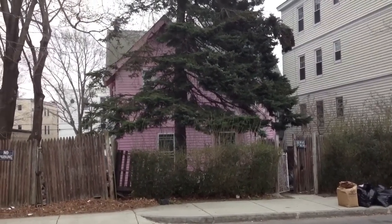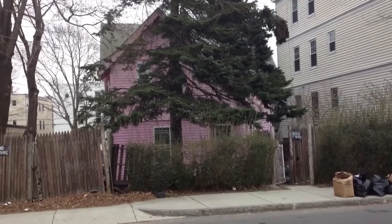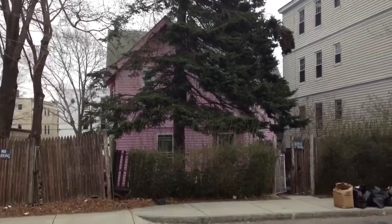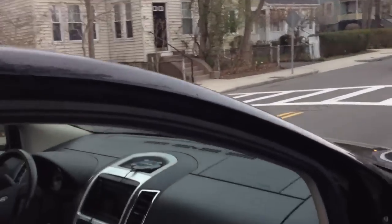We're at 33-35 Babson Street in Mattapan. Right now it's a single-family property. It probably needs to be torn down, so I usually don't start these videos like this, but we're going to go look at the zoning requirements here. Let's go into my office.